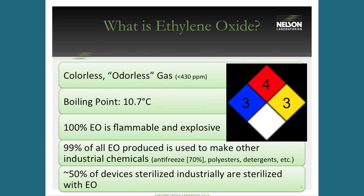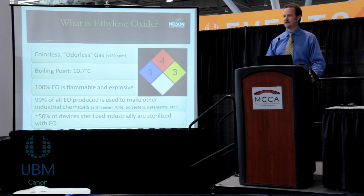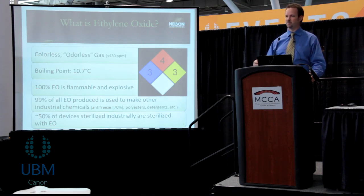Ethylene oxide is a gas at room temperature. Sterilizers take it from a liquid pressurized tank and run it through a vaporizer to ensure complete conversion to gas so no liquid EO enters the chamber. It does have safety concerns: it's toxic and mutagenic, which is bad for workers, but effective as a sterilant. It's also flammable and explosive, requiring extensive safety processes.